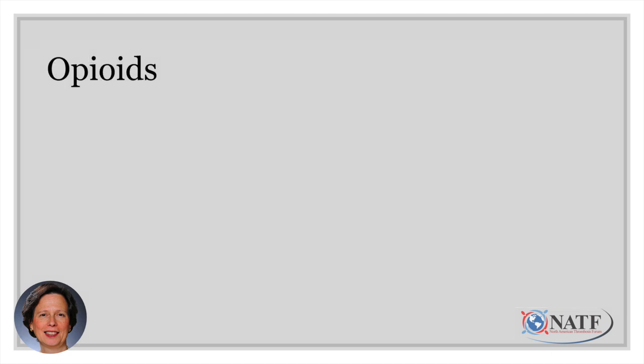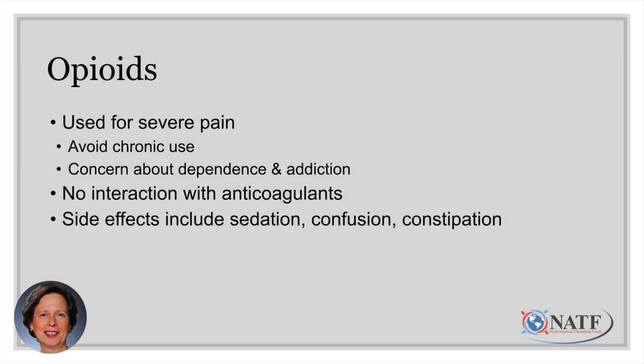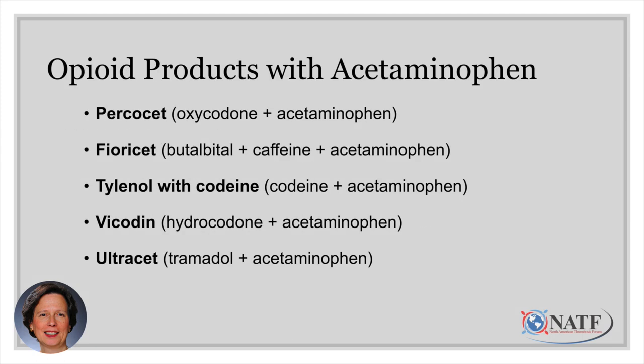Opioids or narcotics are used for severe pain, though chronic use is avoided due to concerns about dependence, addiction, and misuse. There is no significant interaction with anticoagulants, so they are safe to use if needed. Side effects include sedation, confusion — particularly in older adults — and constipation, so a laxative regimen is generally recommended when starting an opioid like morphine, codeine, or oxycodone. Also, many opioid combination products contain acetaminophen — such as Percocet (oxycodone plus acetaminophen), Fioricet, Tylenol with codeine, Vicodin, and Ultracet — so monitor your total daily acetaminophen intake carefully.